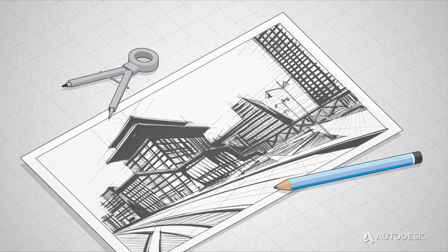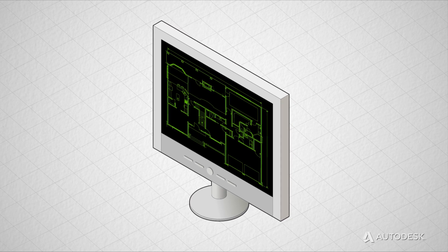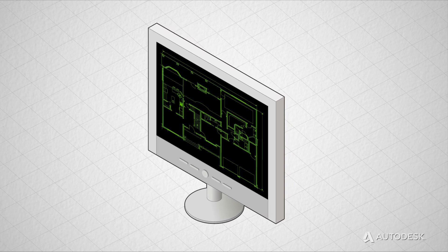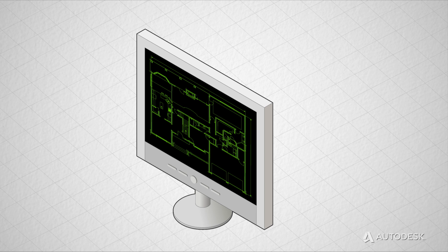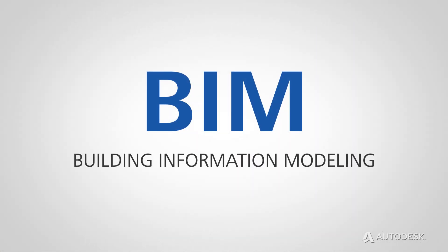First, there was pencil and paper. Then came the lines, arcs, and circles of CAD, which transformed labor-intensive drafting into efficient electronic documentation. And then CAD went 3D. And now it's all about BIM.